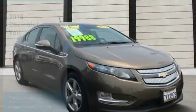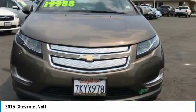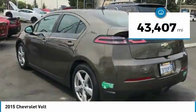We are pleased to show you the 2015 Volt. The Chevy Volt can drive up to 40 miles a day without a drop of gas and is priced below $20,000. This vehicle has less than 45,000 miles.